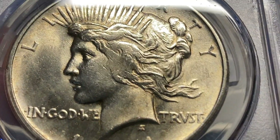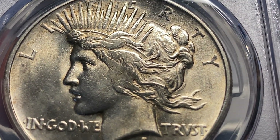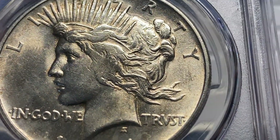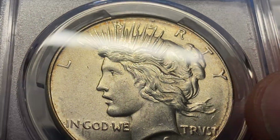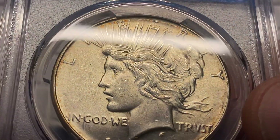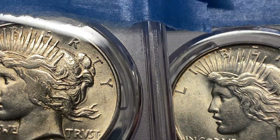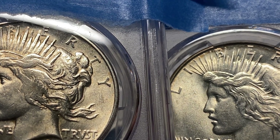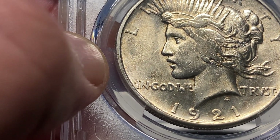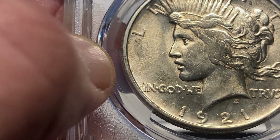Here's the 1921. I want you to pay attention to over the ear — the hair over the ear. See how you can't see the locks and waves in the hair? It kind of looks like flattening, because that's due to die wear. If you look here at the other Peace Dollar, see the detail on the hair over the ear on the 1934-D — see how one is flat and the other isn't. So the 1921s are kind of unique, and you have to be skilled, have studied them, and know what the challenges and opportunities were when making these coins.